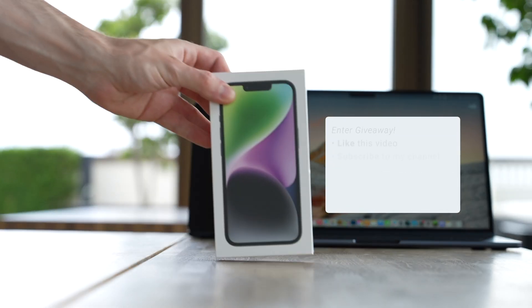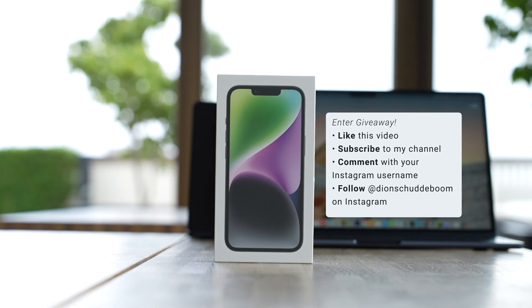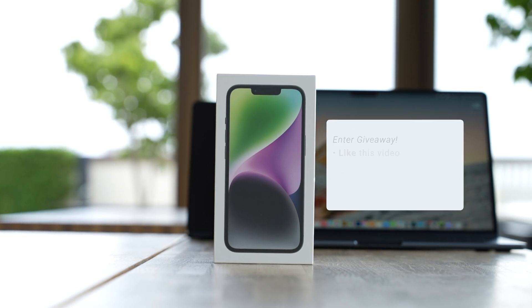I am doing a giveaway on this brand new iPhone 14. If you want a chance to win, be sure to subscribe to my channel, like this video, and leave a comment with your Instagram username. Then follow me on Instagram at Deans Goethebohm where I'll announce the winner on the 16th of July.